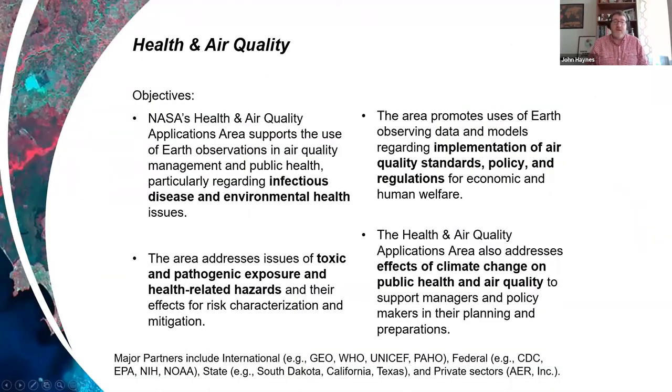This is the mission of the Health and Air Quality Program at NASA: supporting the use of Earth observations in air quality management and public health regarding infectious disease and environmental health issues, the implementation of air quality standards, policies, and regulations for economic and human welfare, and addressing the effects of climate change on public health and air quality to support managers and policymakers in their planning and preparations. You can see some major partners listed at the bottom — far from an exhaustive list, but an example of the different sectors and partners we work with.